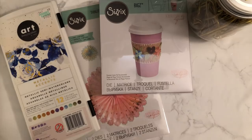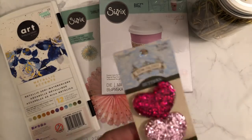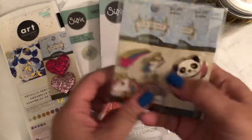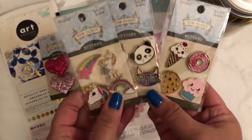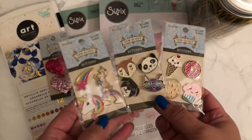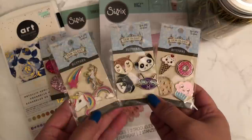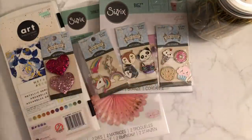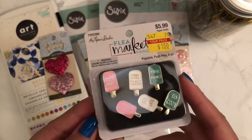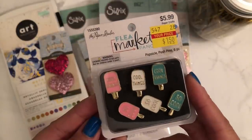I also picked up some things from the notions department that were on sale. And then these three buttons — look at how cute! They had more than this in different designs, but these are the three I went with. I also picked this up for my daughter's little board and these were $1.50.